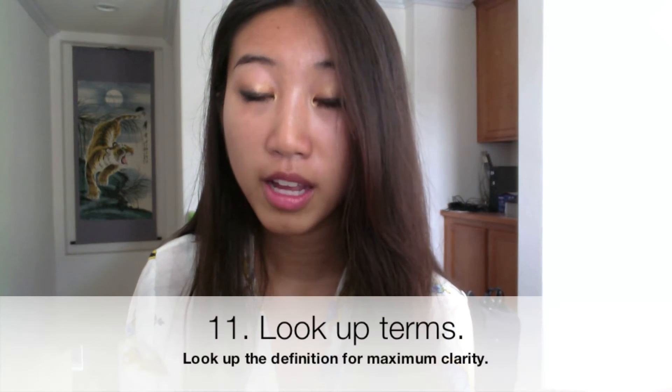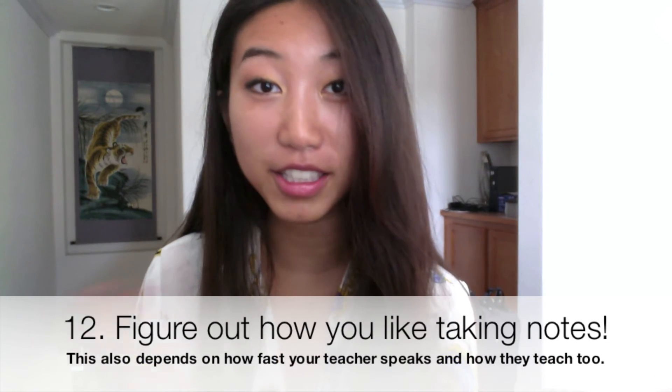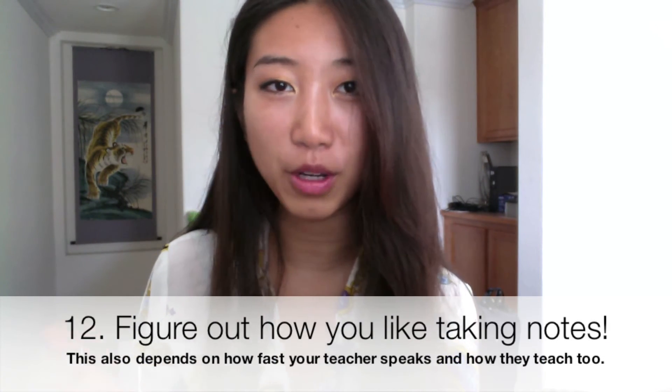Another important thing is to look up terms you don't know. Just use a dictionary, or usually in the back of a textbook there will be definitions as well. This is especially helpful if you're taking a class with a lot of jargon and vocabulary specific to that subject, so you can remember what words mean — especially when reviewing for the final.